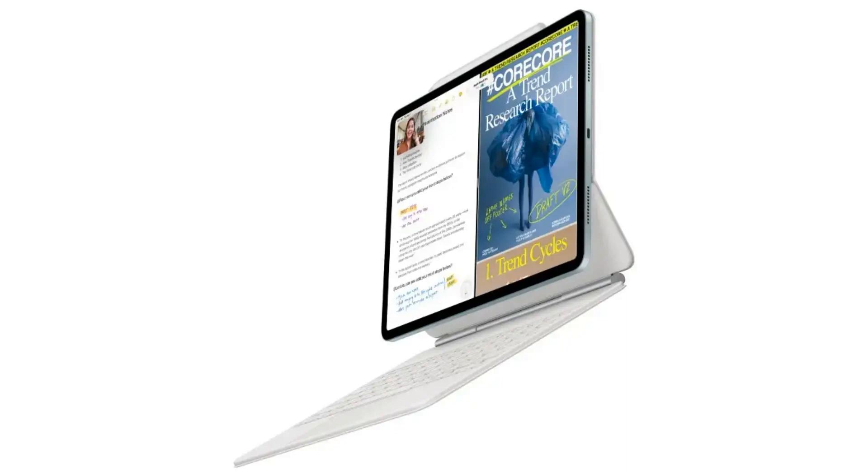Apple is always pushing the boundaries of innovation, and this update promises to do just that — take your tablet experience to the next level.